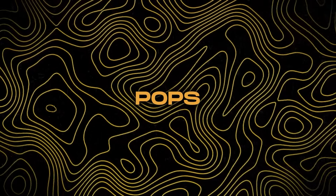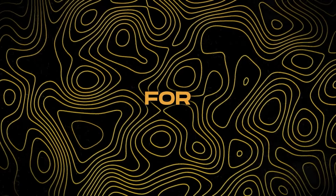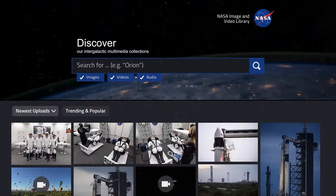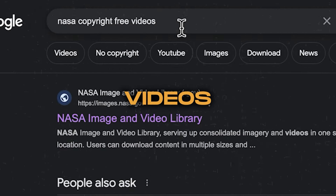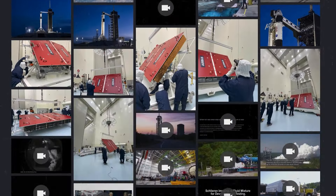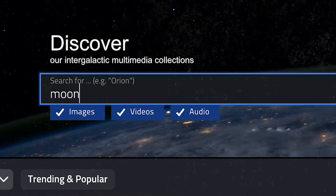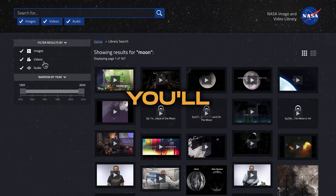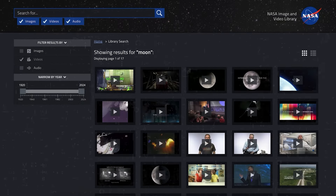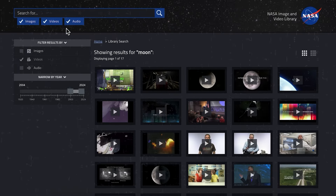A common question that pops up when making YouTube videos is where to find clips or images for your content. For this specific niche, there's a treasure trove of copyright-free resources available to use for free. Just look up copyright-free videos from NASA on Google and hit the very first link. This leads you to NASA's public library stocked with videos, images, and audio clips. Say you're interested in content related to the moon — you'll find high-quality videos and images available for free. You can search for anything.